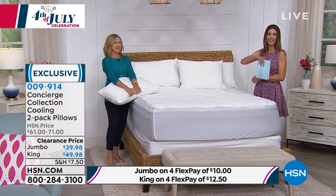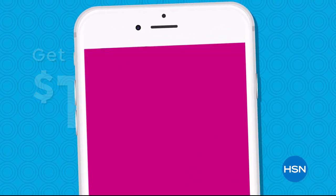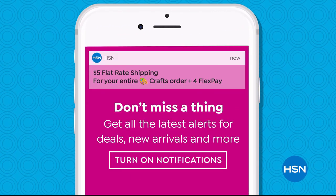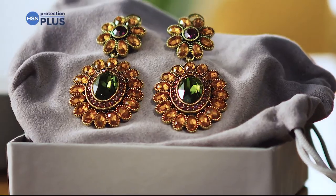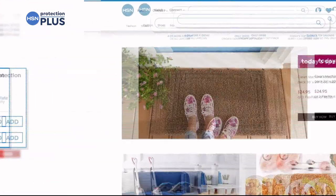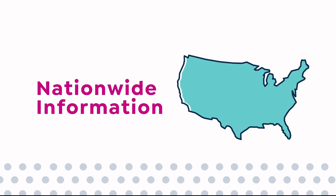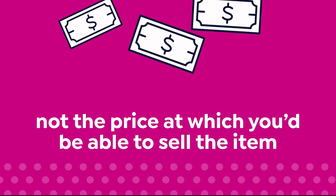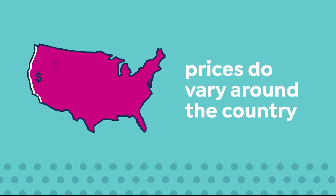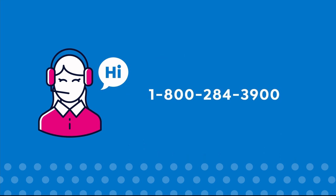Don't miss a thing with the HSN app — get $10 off your first in-app purchase with code WELCOME10. Opt in to push notifications for early access to exclusive app-only deals, available on Apple and Android. Worry about one less thing with our Protection Plus plans — electronics, fitness equipment, and jewelry can be covered. Easy to add at checkout. Search 'Protection Plus' at hsn.com. HSN bases retail values on nationwide information; retail value indicates the price you'd expect to pay elsewhere, not a resale price.